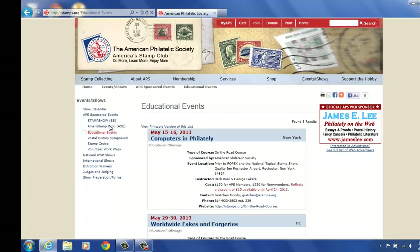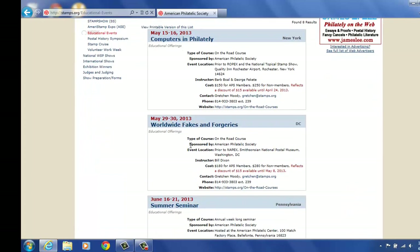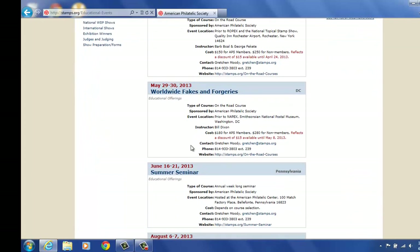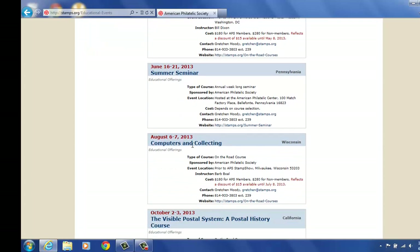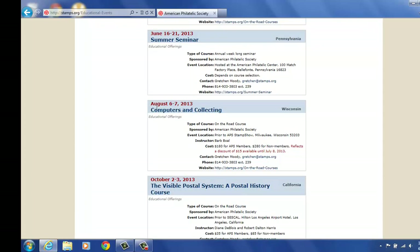You can look at those — some of these are held at the show. For instance, at our stamp show, prior to the show on the 6th through the 7th, Computers and Collecting — it's an on-the-road course taught by Barb Boll, our editor of the American Philatelist. It shows you the cost for an APS member and a non-APS member. Your contact for this is Gretchen Moody if you have questions, and of course you can get to it from the website as well. So we do some cross-referencing of things that are happening at the show.